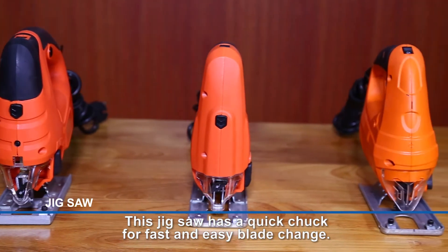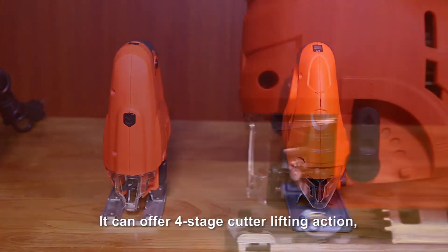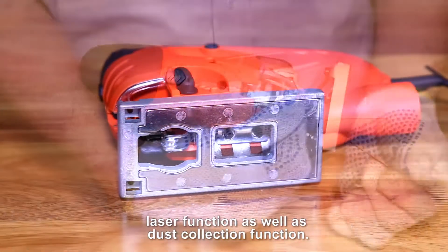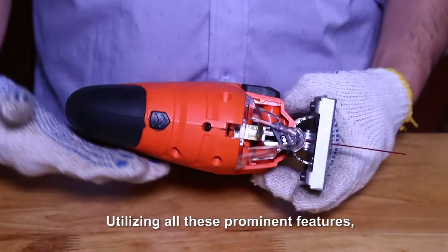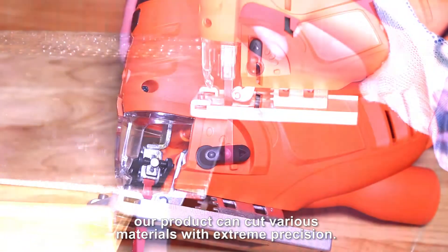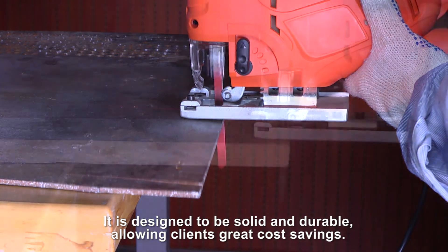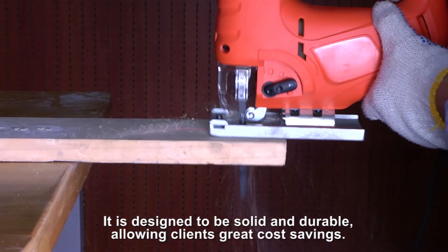This jigsaw has a quick chuck for fast and easy blade change. It can offer four-stage cutter lifting action, laser function, as well as dust collection function. Our product can cut various materials with extreme precision. It is designed to be solid and durable, allowing clients great cost savings.